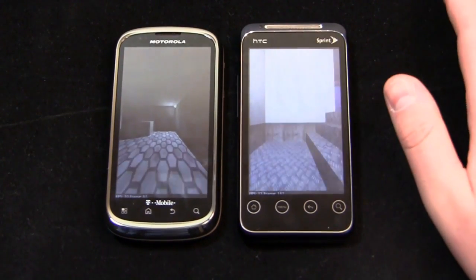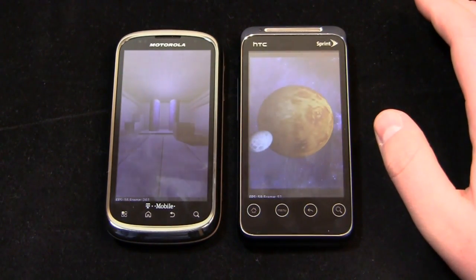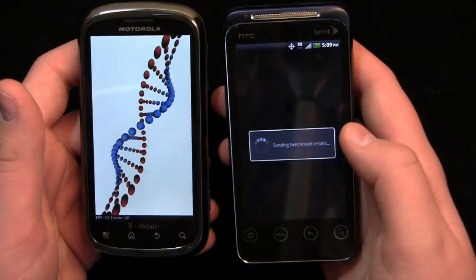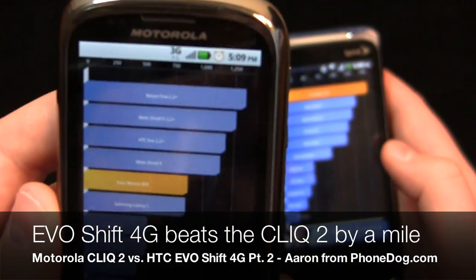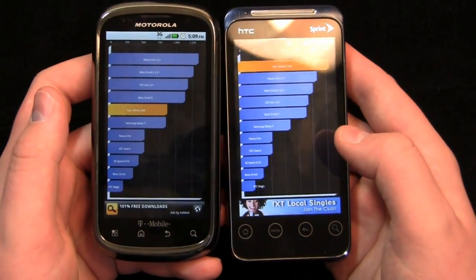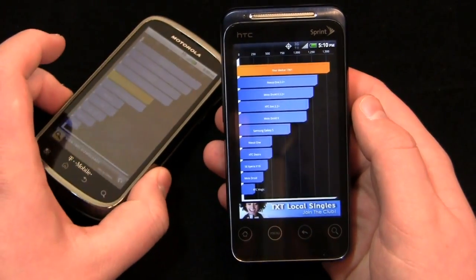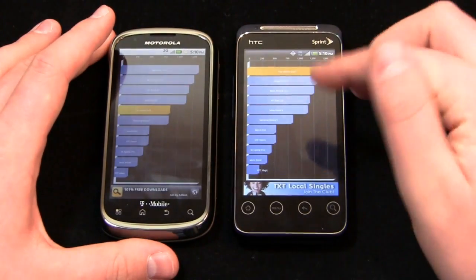Both are great devices on their respective carriers. If you're on Sprint, I'd say don't jump to T-Mobile for the CLIQ 2, and if you're on T-Mobile, don't jump to Sprint for the EVO Shift 4G — but both are fantastic devices. The Quadrant Standard scores are dramatically different: the EVO Shift comes in at 1,561, while the CLIQ 2 scores 868. In day-to-day tasks like texting, calls, and browsing you won't really notice a difference, but when it comes to raw power, the EVO Shift actually beats the original Evo 4G. So it's definitely a capable, high-end device, whereas the CLIQ 2 is more high mid-range.